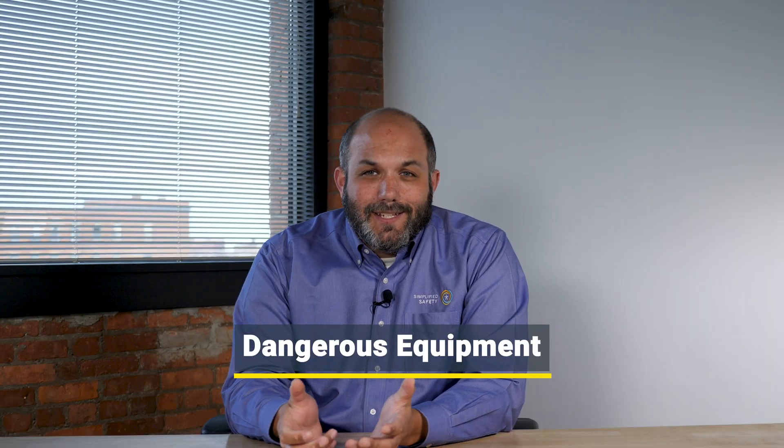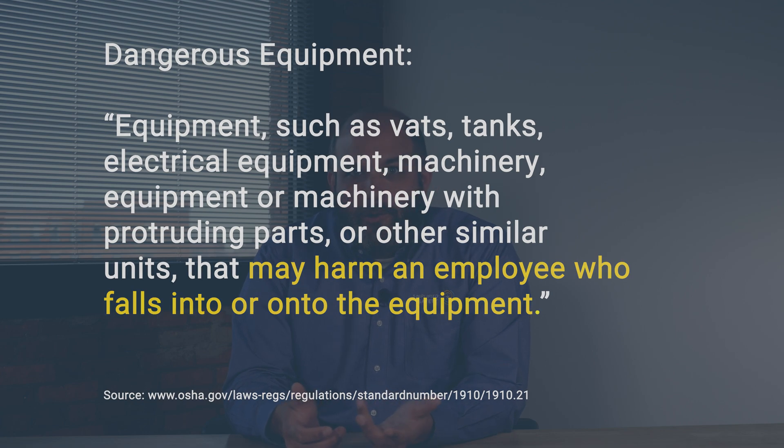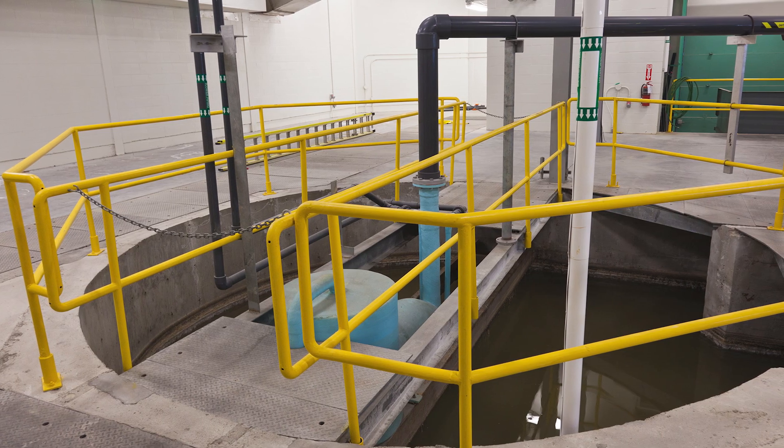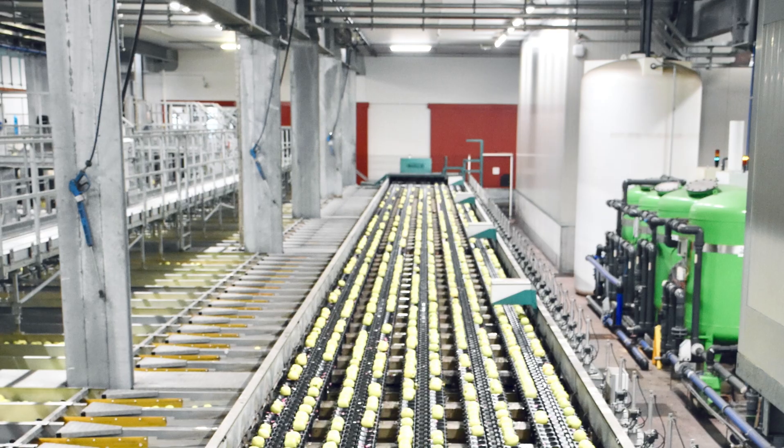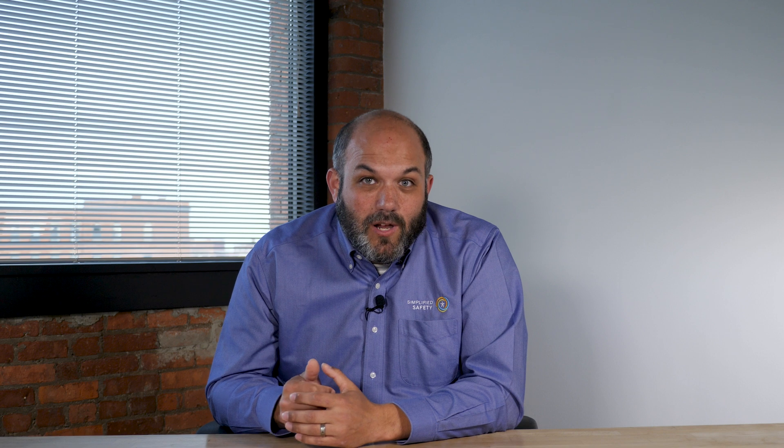It's time to talk about some exceptions. One exception is dangerous equipment. OSHA defines dangerous equipment as anything that can harm you if you were to fall into or onto it, like a vat or electrical equipment. There is no height requirement when it comes to fall protection for dangerous equipment — whether it's six inches or six feet, it doesn't matter. If someone can fall into or onto dangerous equipment, then you need a guardrail or a travel restraint system to protect them.